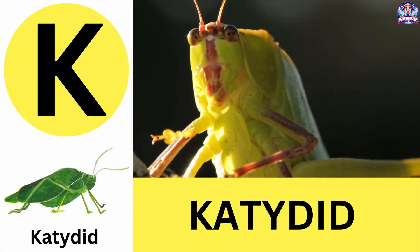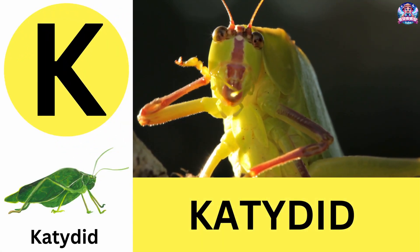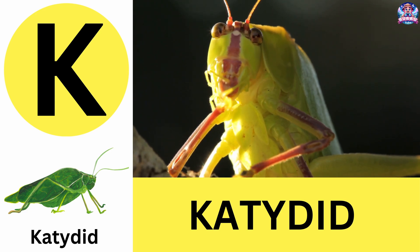K. K is for katydid. Katydids sing at night by rubbing their wings together. K is for katydid.